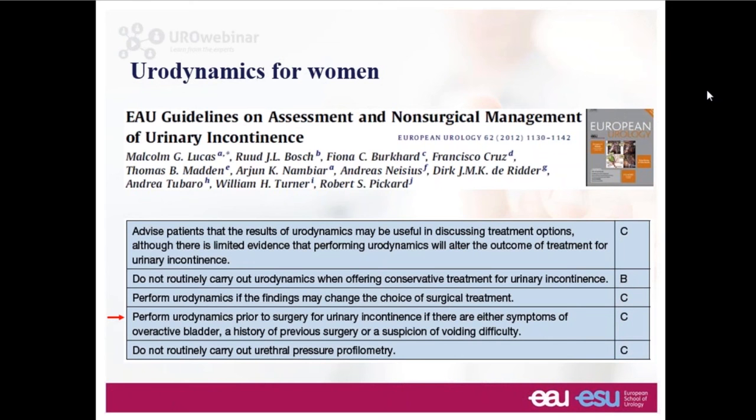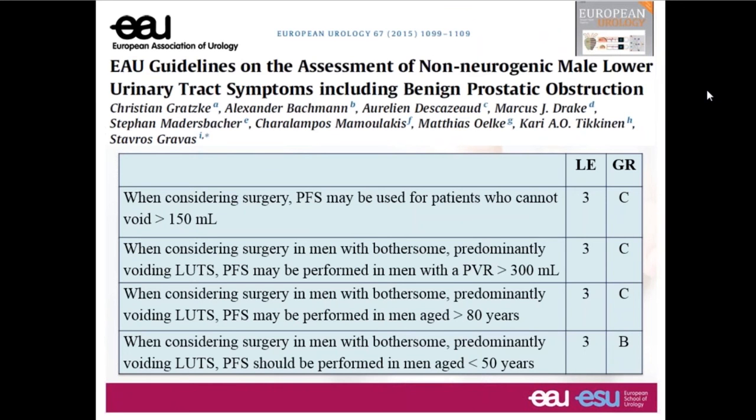Within our EAU guidelines there are specific suggestions as to the role of urodynamics during the diagnostic pathway. For women, urodynamics really comes in inevitably if there are symptoms of an overactive bladder, if the person has had pelvic surgery in the past, or if the doctor suspects some form of voiding difficulty. Urodynamics should arguably be used for the majority of women presenting for surgical consideration.